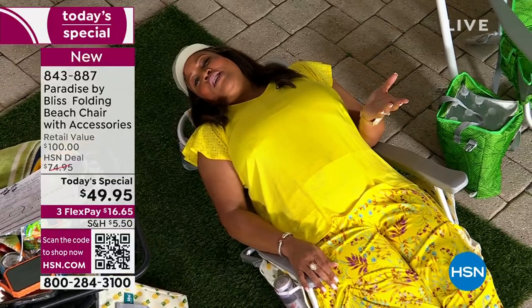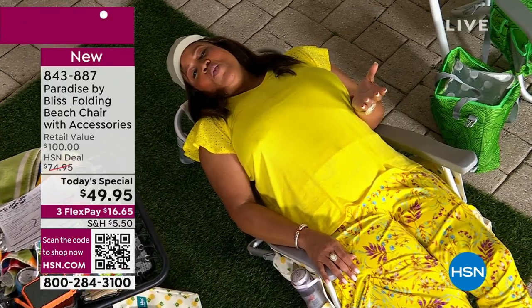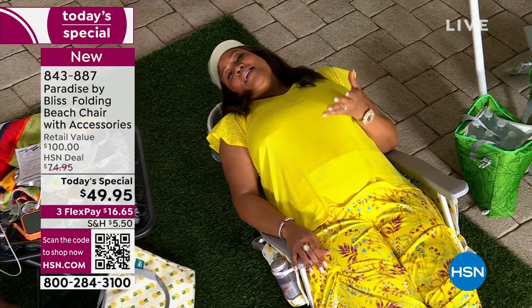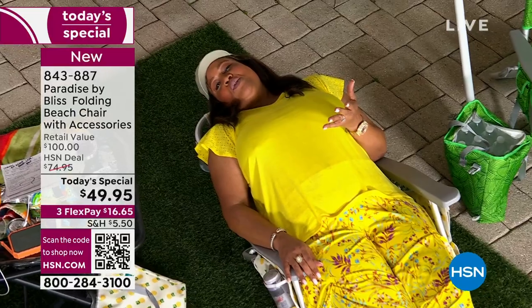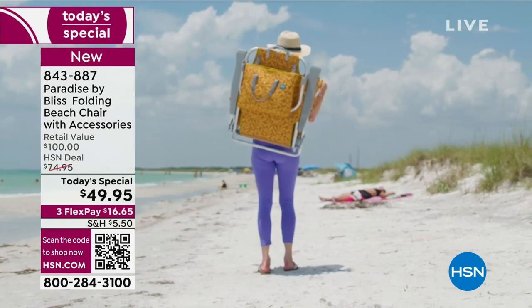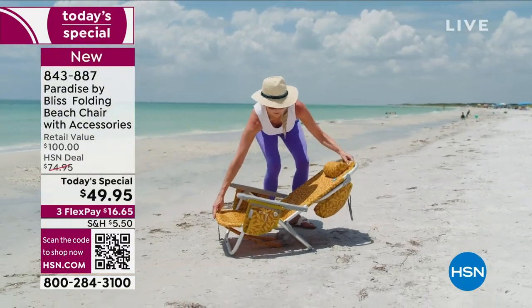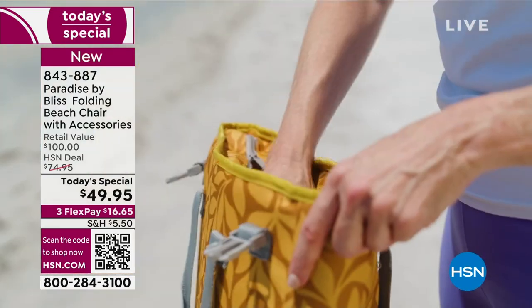This is pure bliss. This is chilling. I want you to get this home and I want you to try it. When you look at all the places of where you can take this — the lake, the beach, the pool, the campsite — it's easy, it's lightweight. And you have everything that you need to match. So don't hesitate on this one, because it is a $100 retail value. If you go to Bliss's website right now, it's $100. The fact that it is a hundred dollars and today we have it for you for $49.95 is absolutely fantastic, because it's 50% off. And it's $16 and some change to get home.